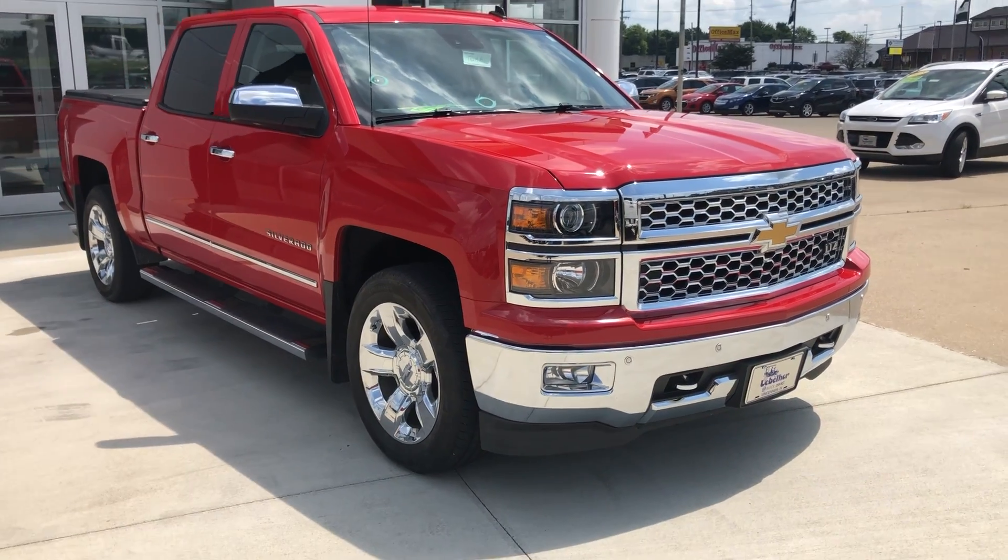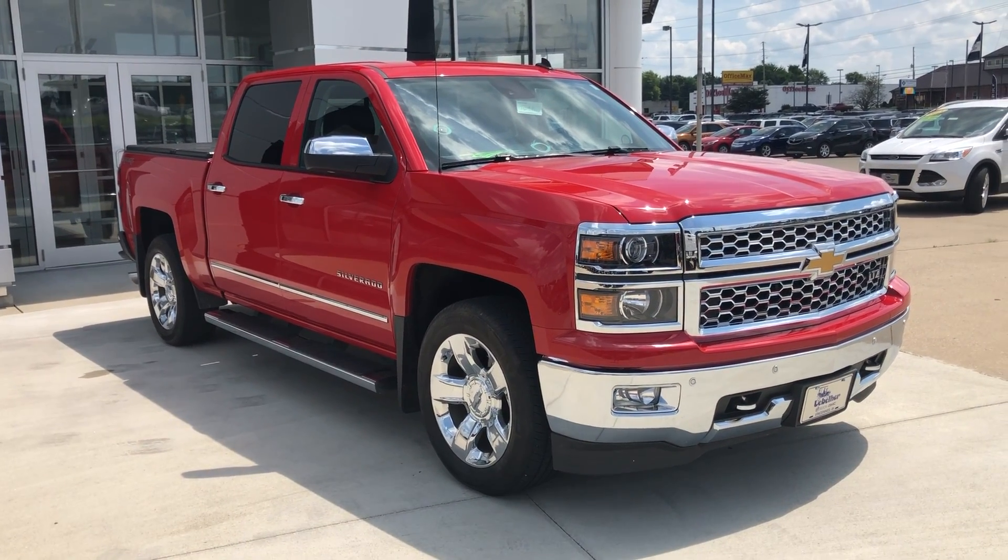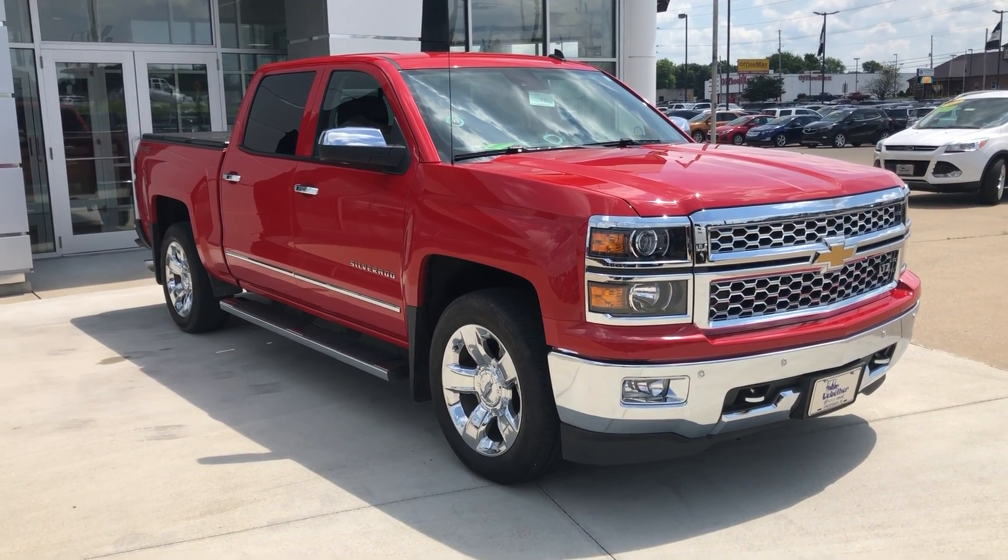If you have any questions about this truck or you'd like to schedule a test drive, please don't hesitate to give us a call at 812-882-5574.